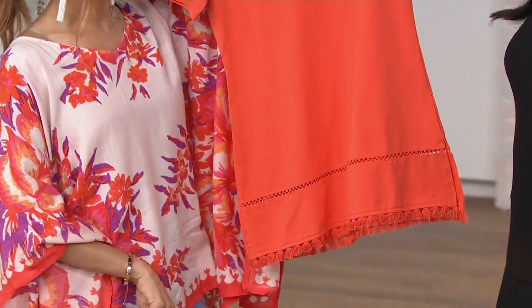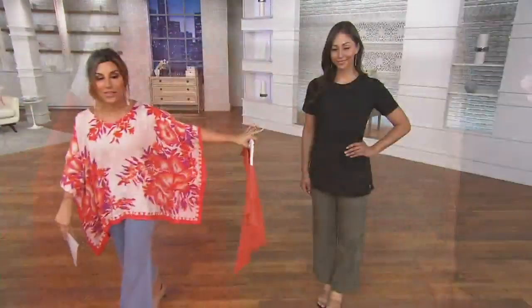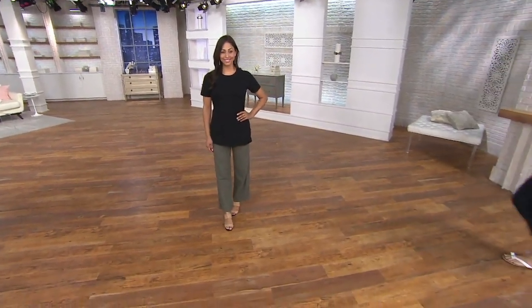A little more resort ready, a little more vacation ready, a little more interest than your normal t-shirts. And then D is in her normal extra extra small. We have extra extra small through 3X.